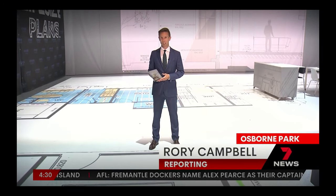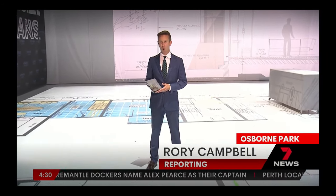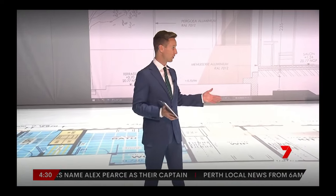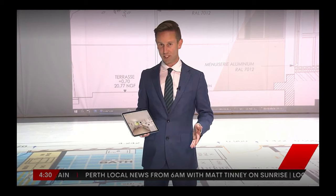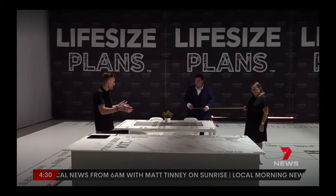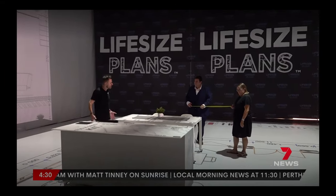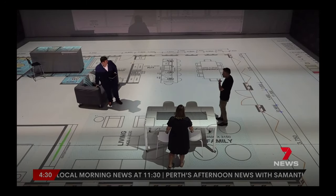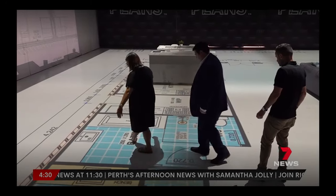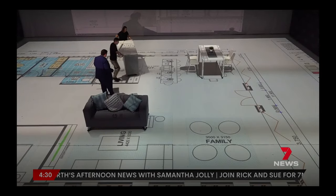The company behind this technology says Western Australians have never before been able to interact with a life-size floor plan like this using augmented reality. Opening today, life-size plans can allow builder designers to show clients through their potential home to get an actual feel for the sizes and shapes, allowing them to make changes if they want to.